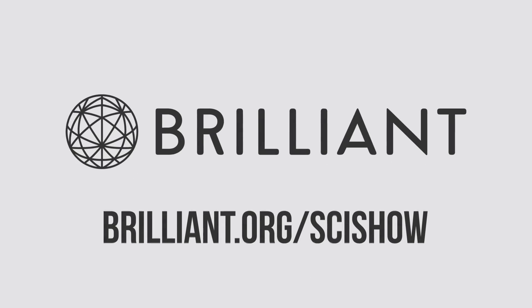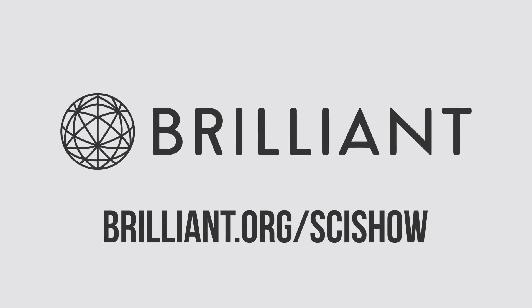Thanks to Brilliant for supporting this episode of SciShow. Go to Brilliant.org/SciShow to check out their Science Essentials course.